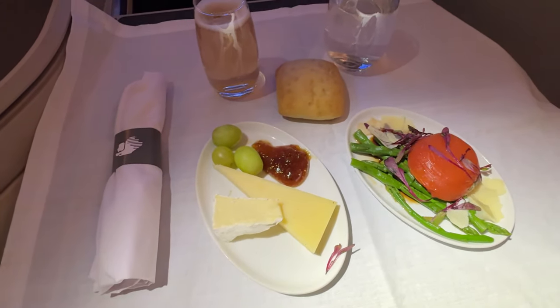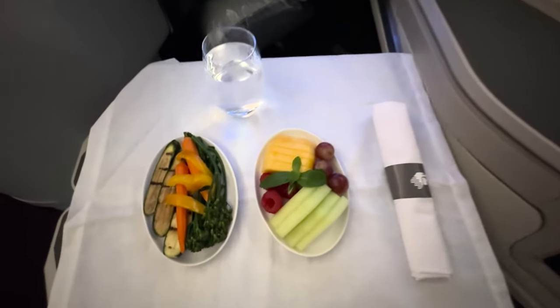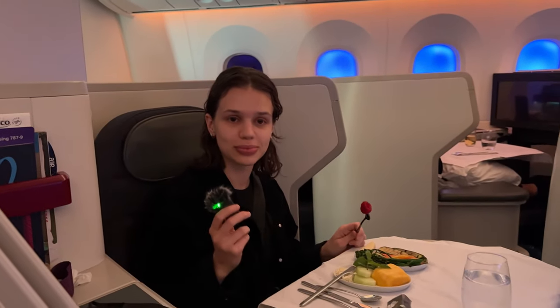Here's a look at my appetizer, and Sabina chose the vegetarian option for all of her meals, so here's her appetizer. Overall the starter was fine — nothing too fancy — and of course in typical fashion, Sabina asked for some of my cheese, so I handed some over.